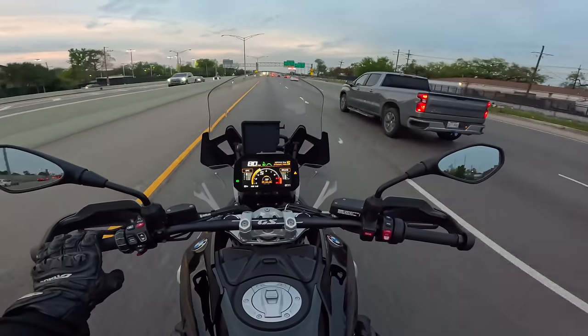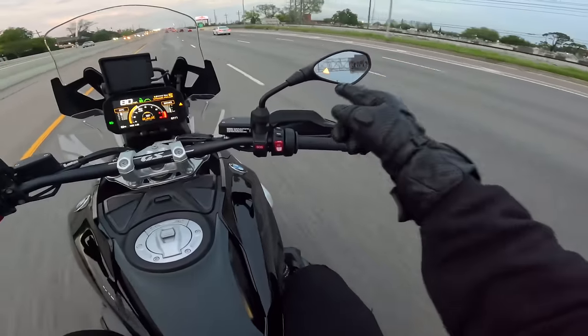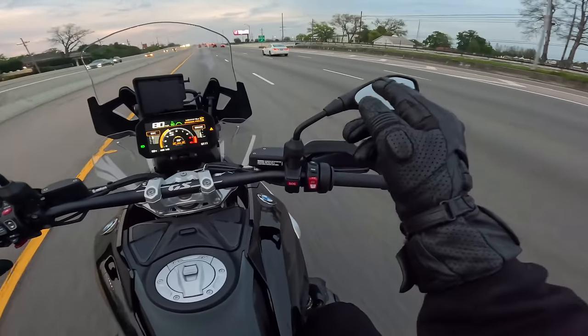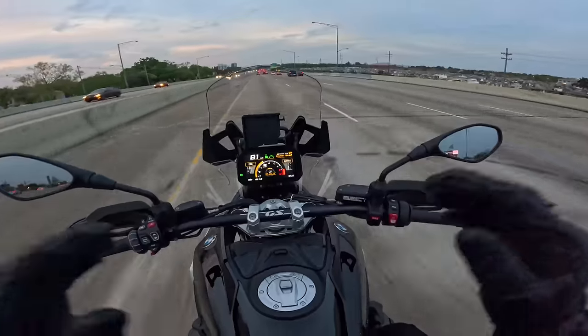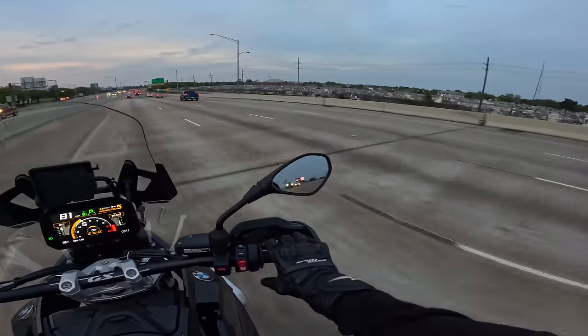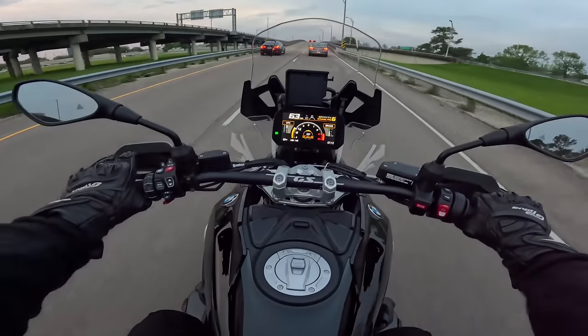Let's see if we can get the blind spot to turn on. Oh yeah, there it is — look at that! Oh my gosh, they need to put that on all bikes. I know you should head-check, but I'm a little nerdy when it comes to technology. And BMW has nailed it — if you want to chill, this bike will chill no problem.